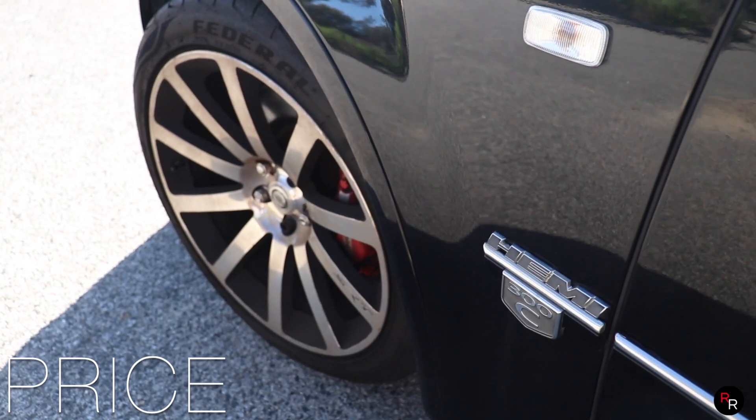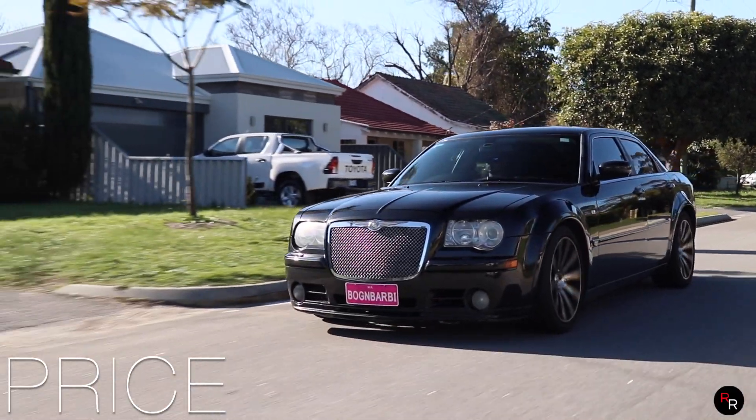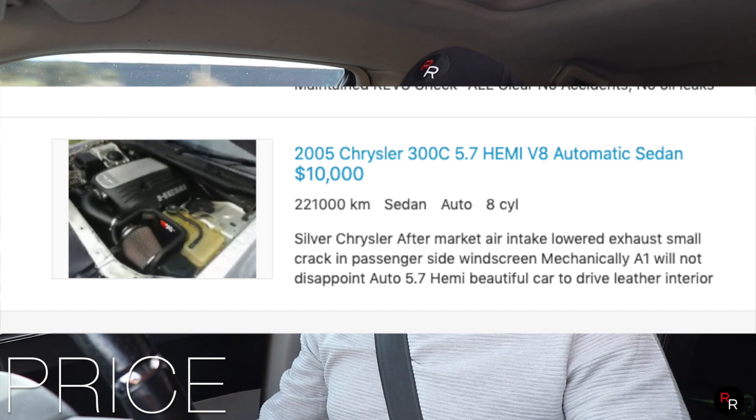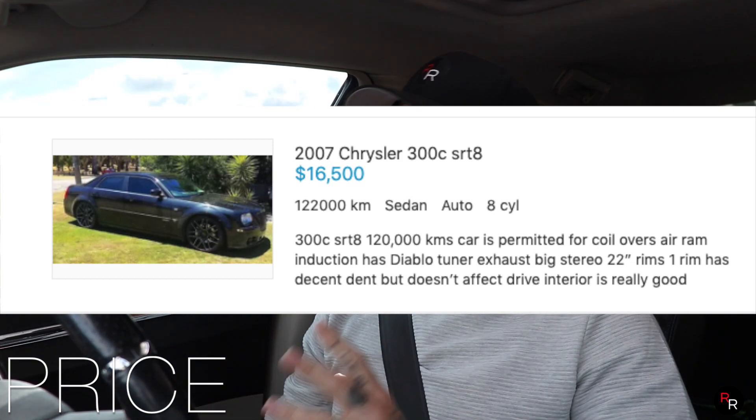Now, price — this thing brand new was pretty damn expensive. It was really marketed as a muscle luxury car, coming in around that $65,000 to $69,000 mark brand new. Even today, only Australia and the Middle East are still selling these cars new, and they aren't cheap. But if you're going on the used market, you can really grab yourself a bargain. A car like this with higher kilometres, you're going to get some change from $10,000 if you're lucky. The average price on Gumtree and CarsalesS at the moment seems to be around $9,000 to $20,000, depending on age and condition.